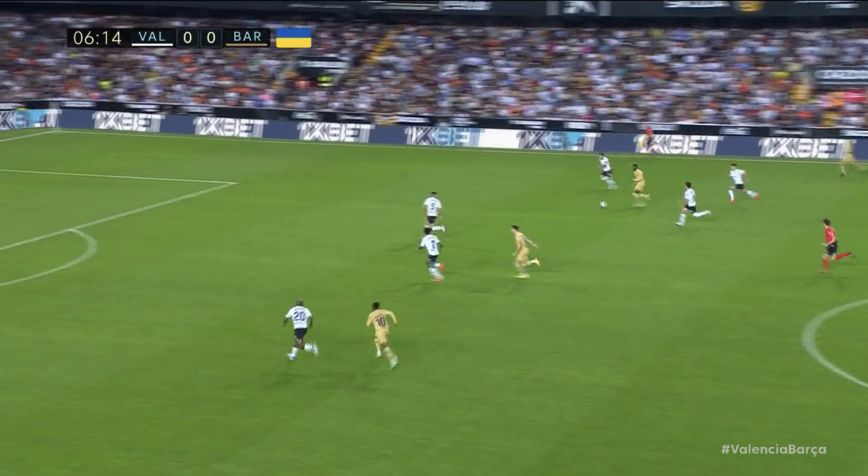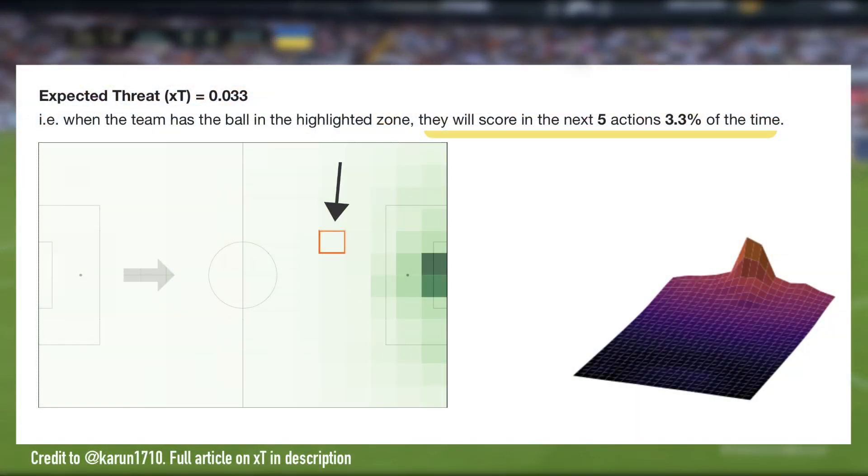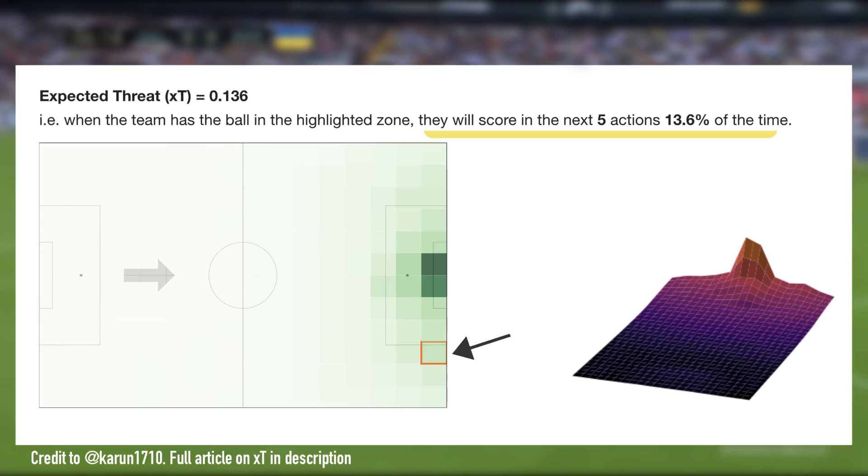To illustrate what a team wants to achieve in these situations, I'm going to lean a bit on the expected threat model, which was created by Karen Singh. It uses event data from the Premier League to calculate the likelihood of a goal coming in the next five actions from any given position on the field. So the more green the zone on this grid, the more likely a goal is to come from this position in the next five actions. You'll also notice that the byline here is especially threatening, but that's a bit of an anomaly I'm going to touch on later.